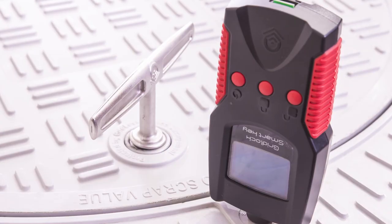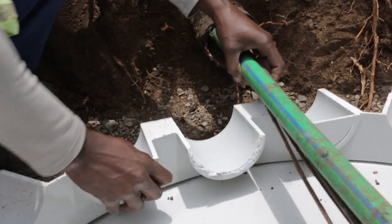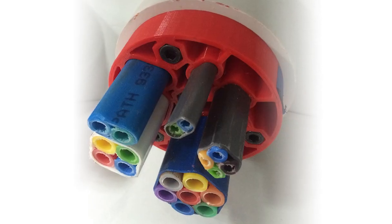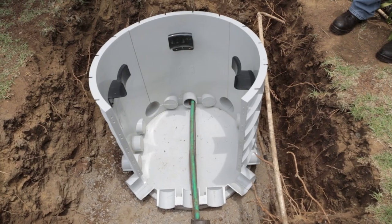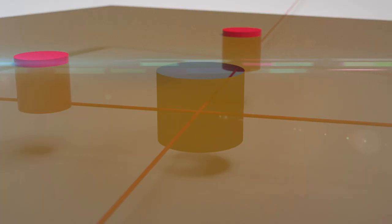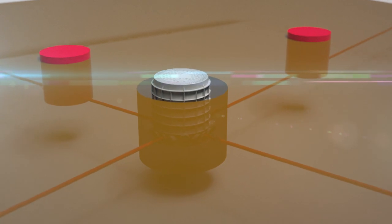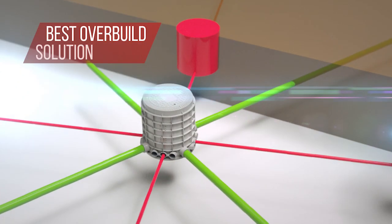The duct entries on the base of the unit are user configured on site, depending on the specific interconnection requirement. A multitude of standard industry duct sizes are supported by the chambers. The units also support both fixed and split entries, the latter vertically and horizontally, allowing them to be installed over existing duct routes already in the ground for ongoing expansion of existing networks.